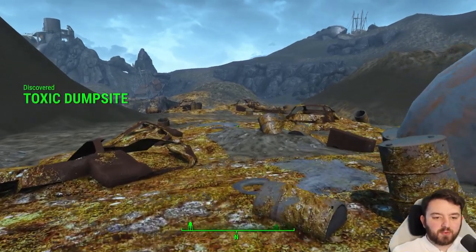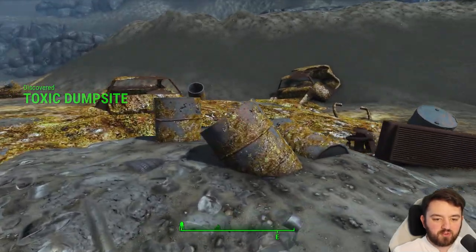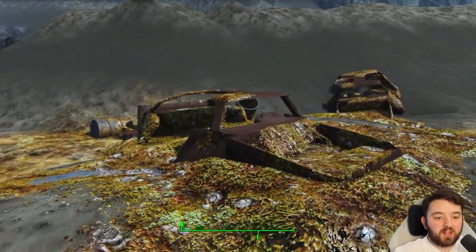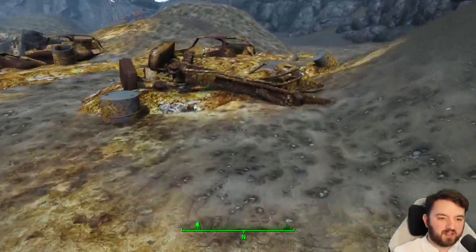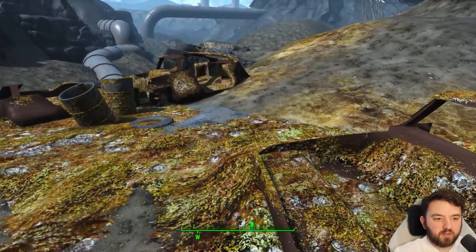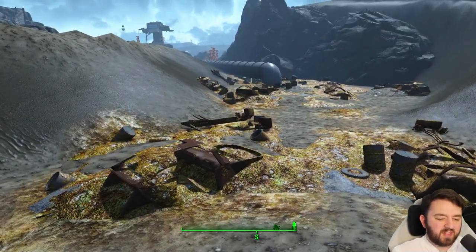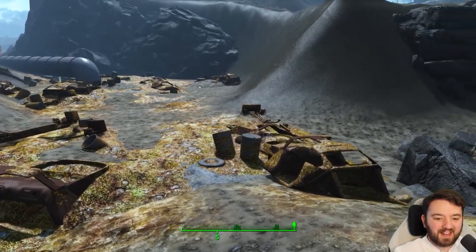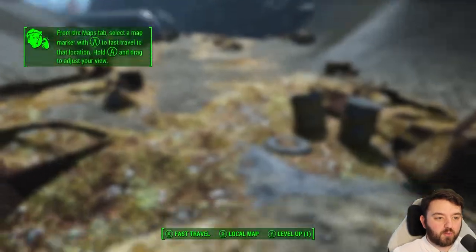You know what just dawned on me? The reason that you find all this toxic sludge around cars is because many of them run on mini nuclear reactors, and as they decayed — we throw a car into the water — diesel and fuel can leak, which can be an environmental problem. But in this world, it's a whole other ballgame. By the way, this is all under the water.